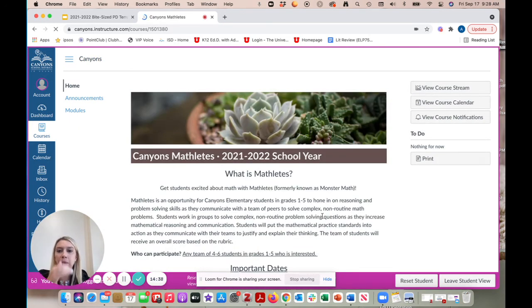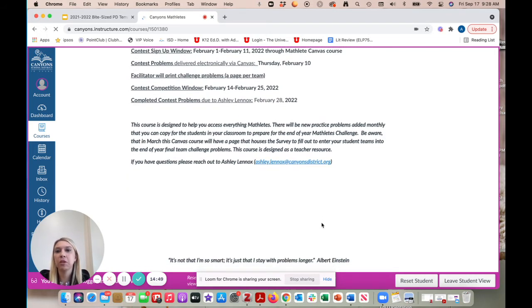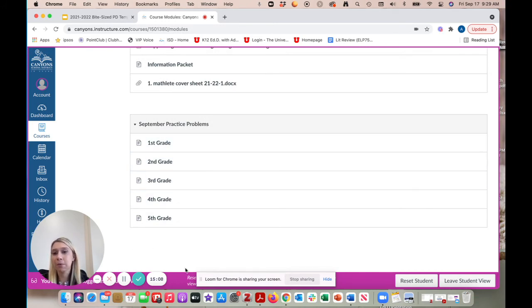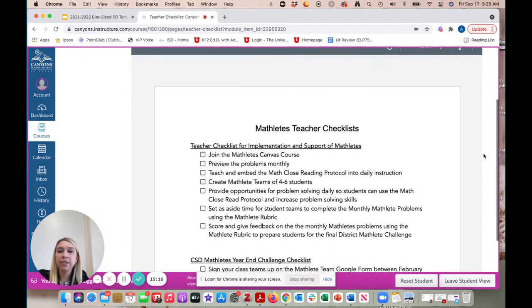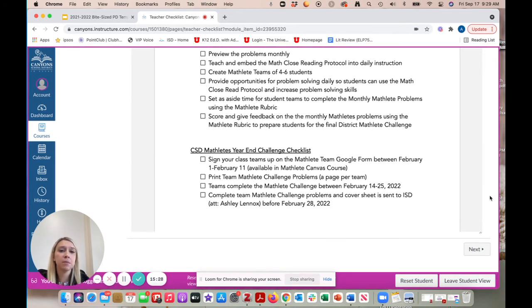This is what you will see when you enroll: there's an introduction, important dates, and a disclaimer that this course is designed to help you access everything for Mathletes. This is not something you need to engage with every day — it's as needed. When you go into your modules, the first set of pages is your resources, and below that you'll find practice problems designed for you. There is also a teacher checklist you can print out to make sure you've checked all the boxes and are ready to go.